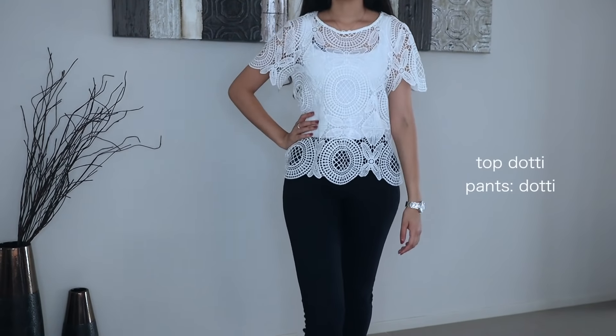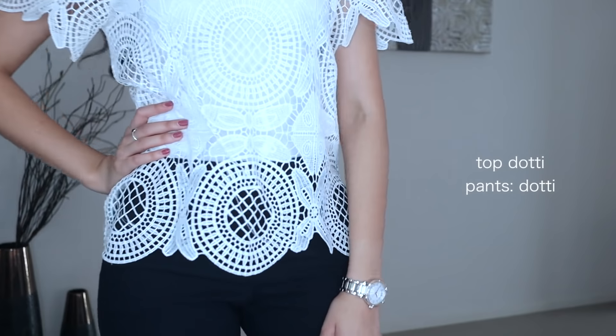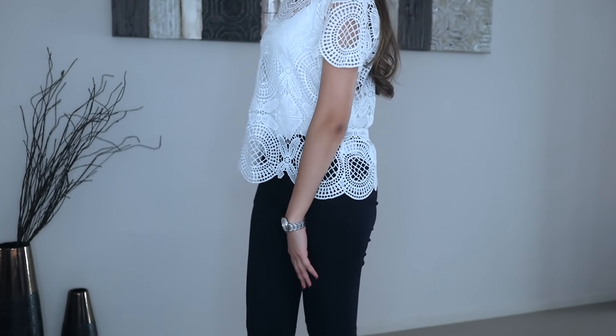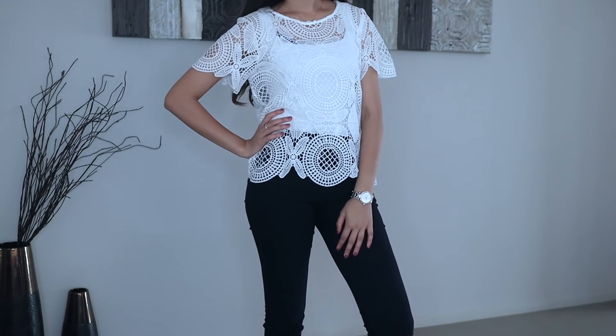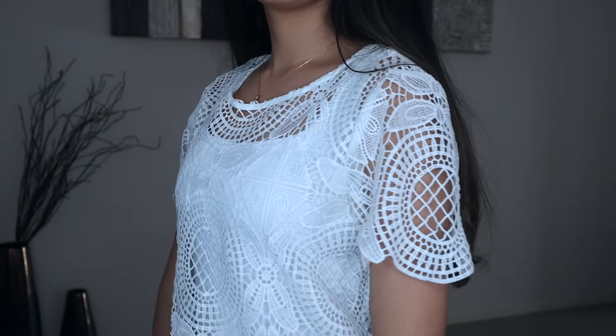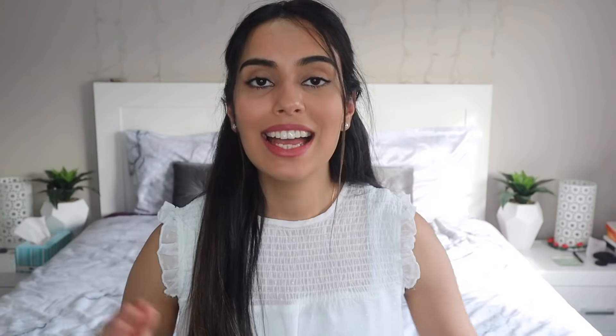This is another casual yet still corporate type of outfit. I like it — it's different, a little more fresh and youthful looking. I love the lace aspect; lace just brings out the femininity in an outfit and I absolutely love that. If you found this video useful, please give it a thumbs up, subscribe to my channel — it really means a lot to me. See you in my next video!